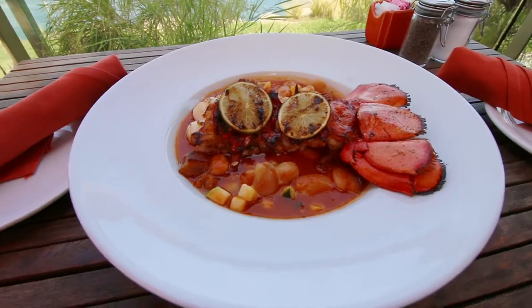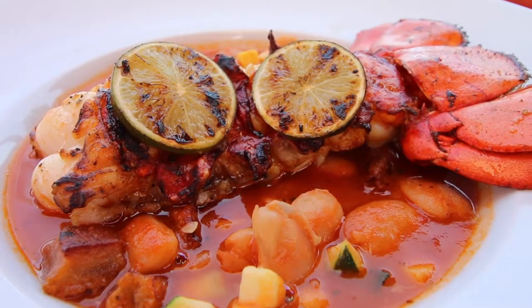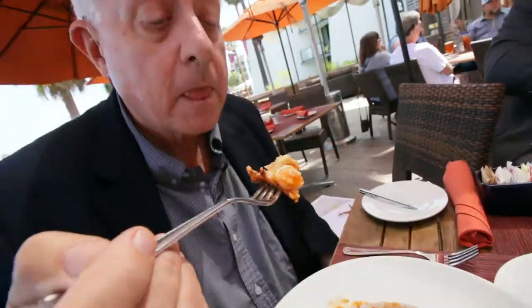The first dish has arrived and it's Baja Lobster with garlic butter and gordo beans. It's good — I'm going in for another bite.